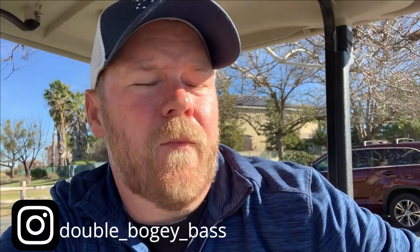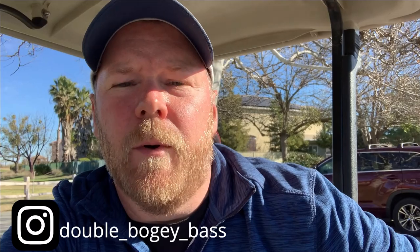Welcome back to the channel, everybody. As you can tell by the title of this video, I'm trying something new here in 2021. I'm going to attempt to play 12 new courses in 12 months — 12 courses that I haven't played — and then I'll give a review of the course after the round.